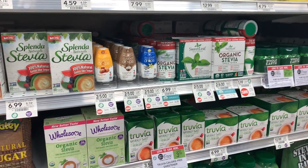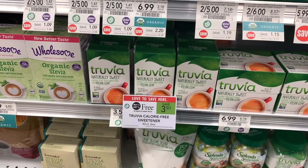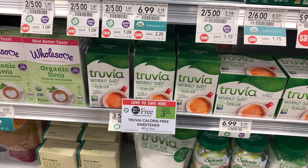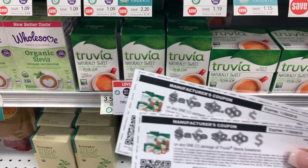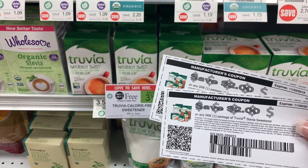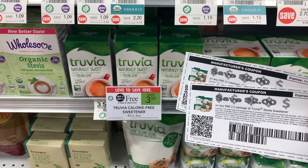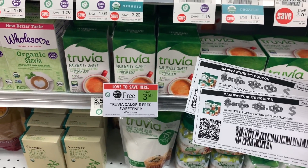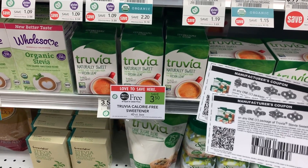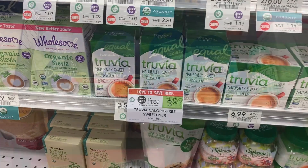Let's get started with these freebies. First up is the Truvia sweetener. These are on sale buy one get one free, so two of them will cost us $3.50. But if you go on Truvia's website and sign up, they'll email you a $2 coupon immediately. With two coupons, you have $4 in coupons for $3.50 worth of product, so we're going to buy two — they'll not only be free but give us 50 cents in overage.